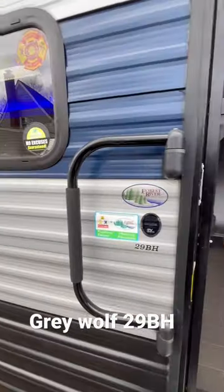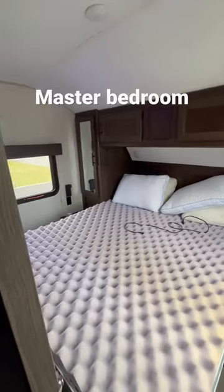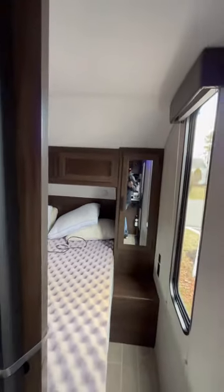I just want to take you on a tour of our travel trailer. It's a Forest River Grey Wolf 29DH. When you walk in the front door, you have the bedroom with a queen size bed, storage on both sides and above.